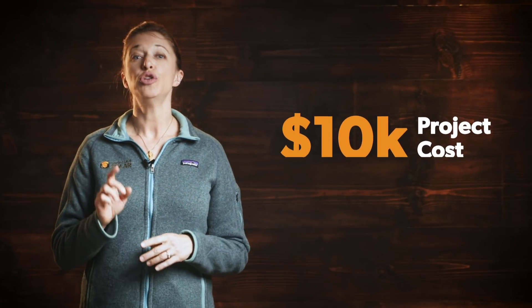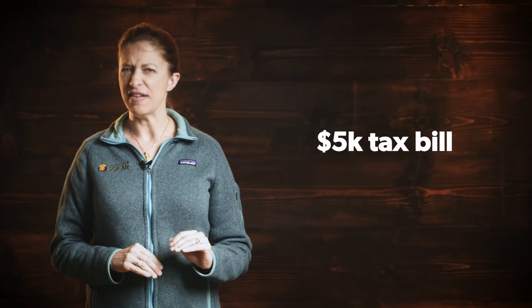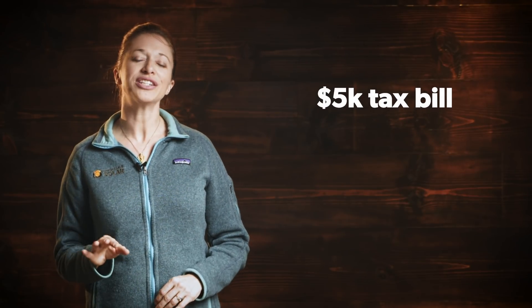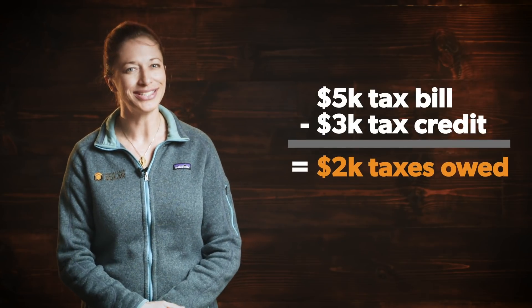So let's assume that you install a system for $10,000. You'd be eligible for a $3,000 tax credit, which is 30% of your project costs. Come tax season, you might owe the IRS $5,000, but after subtracting your $3,000 credit, you'd only have to pay the remaining $2,000 in taxes.